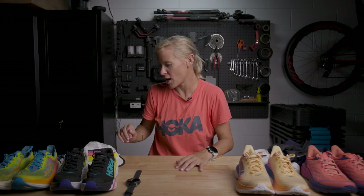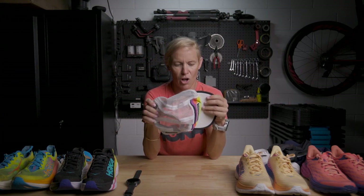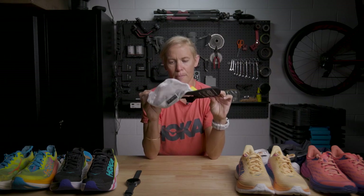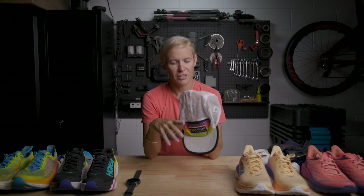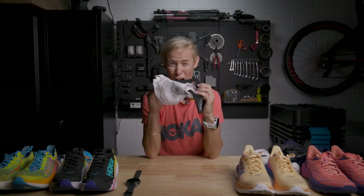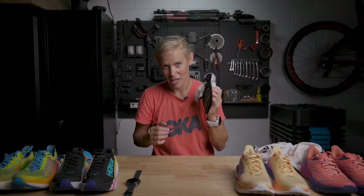We're also lucky as women to use the crop top as a little shelf for some ice, which keeps us cool. My Boco run hat is really thin but holds ice and water. I always go with a really thin run hat — and once again, white takes away a lot of the heat. The white on my suit, white on my helmet, white on my shoes — it's visible and it also helps with heat management.